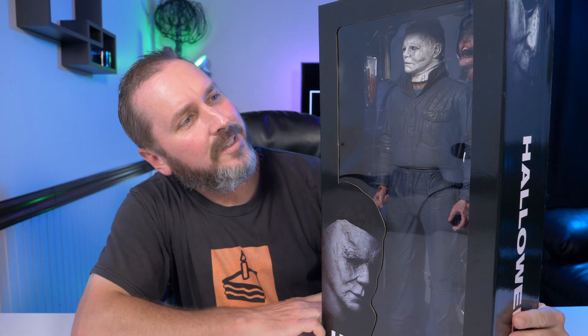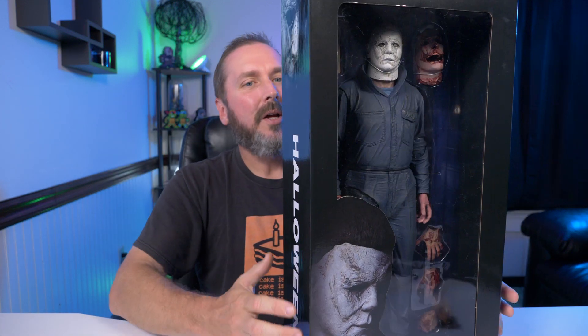Hey guys, welcome back to another video. Just a few days ago I reviewed NECA's Michael Myers from Halloween 2 1981, and it's very fitting to see what was on my porch just this morning — the other Halloween sequel, the quarter scale bad boy. Let's check it out.